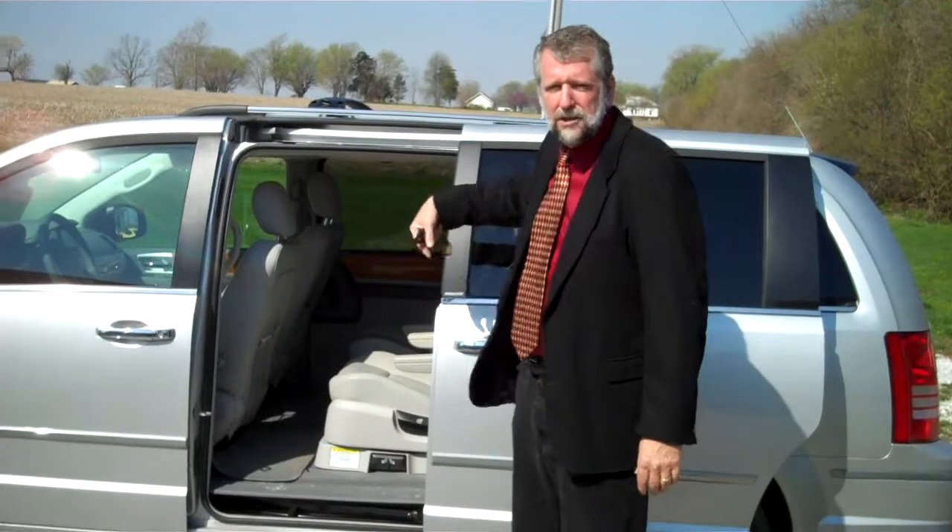Or you can get swivel-and-go. These middle seats rotate 180 degrees facing backwards, lock in place, table in the floor. Or you create a conversation zone back there for the kids while you're carpooling, and they don't have to drive you crazy asking when we're going to get there.